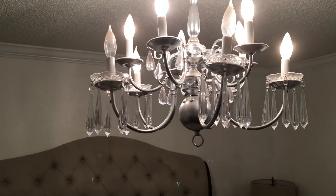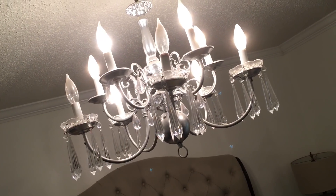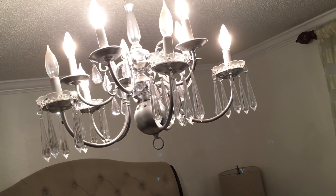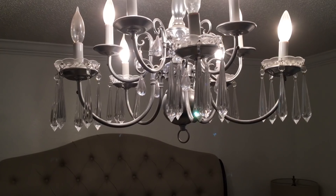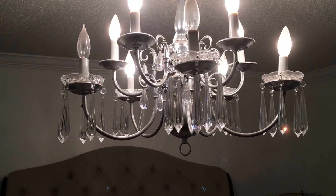This chandelier up here with all its crystals hanging down from it is a great way to add romance and a romantic feel to your home. Very feminine, very elegant.